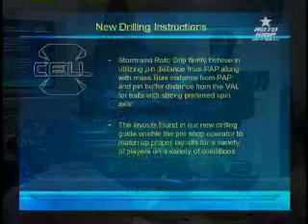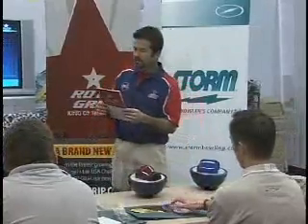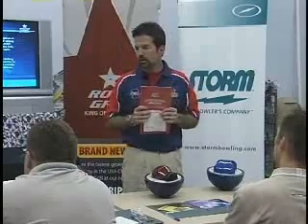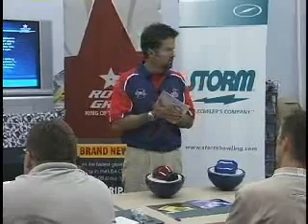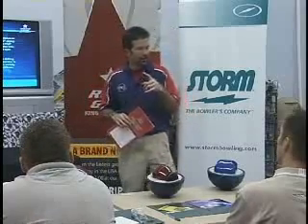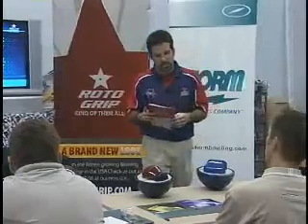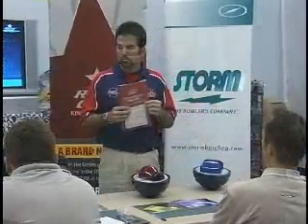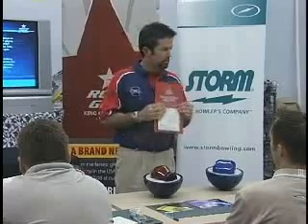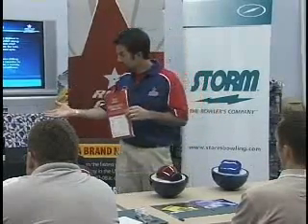The other thing to discuss on the Roto-Grip side is that we've changed our drilling instructions. Storm Products as a whole has salesmen that travel and sell both Storm and Roto-Grip products, and our philosophy for drilling an asymmetrical product is now uniform across the company. We're firm believers in pin distances from the positive axis point, mass bias distances from the positive axis point, and now utilizing the pin buffer — the distance that the pin is from the vertical axis line. Instead of sending a mixed message with different drilling instructions for both Storm and Roto-Grip, we now have a drilling instruction much more similar to the Storm PSA drilling instructions, utilizing the same factors.